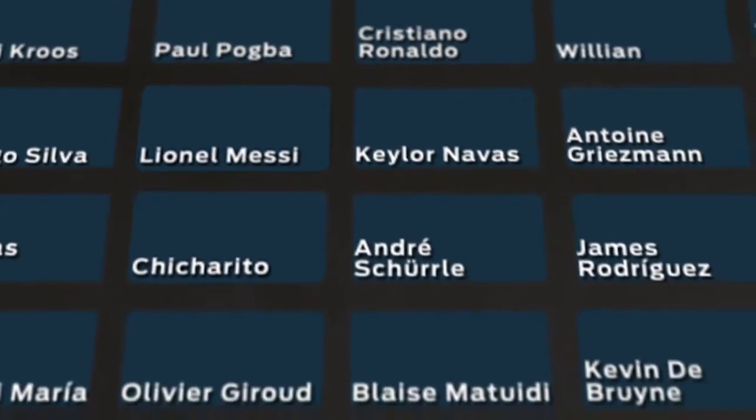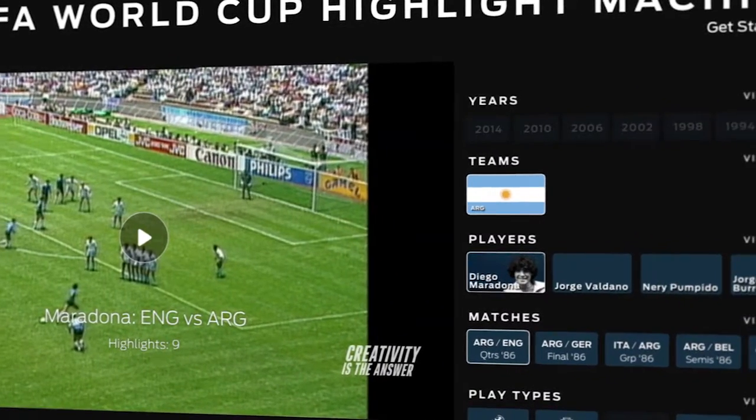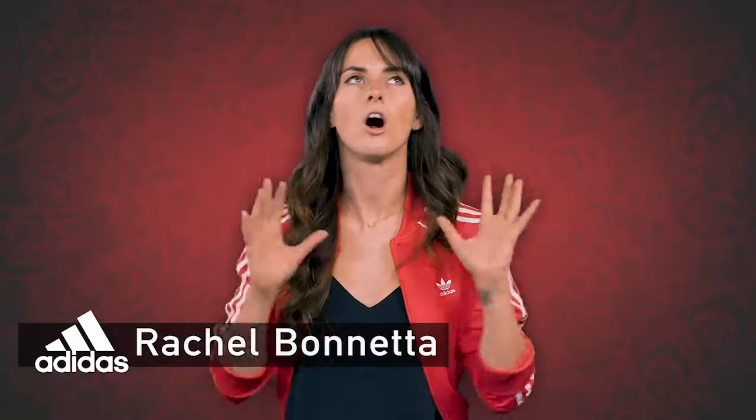Every player, every highlight, plus historical footage from the FIFA archives featuring the tournament's greatest matches and biggest stars. Adidas wants you to come out and create the ultimate highlight and share with your friends all tournament long.